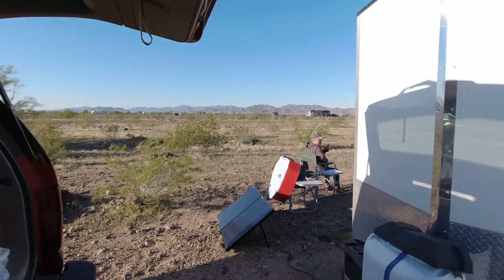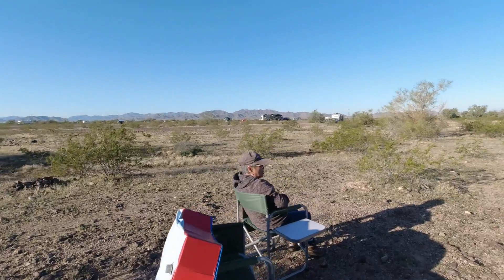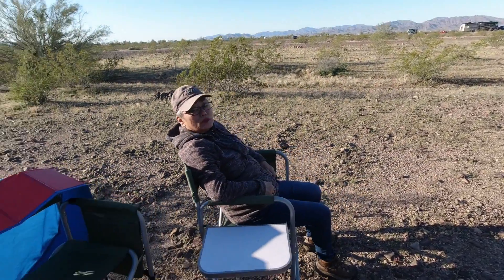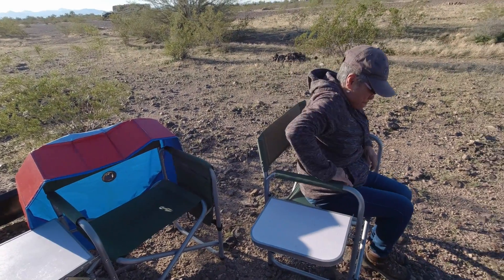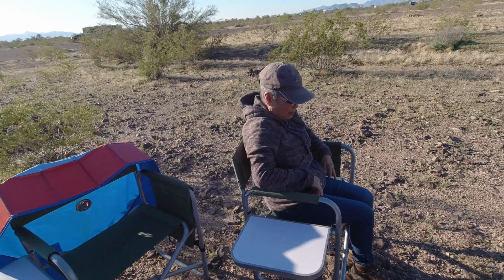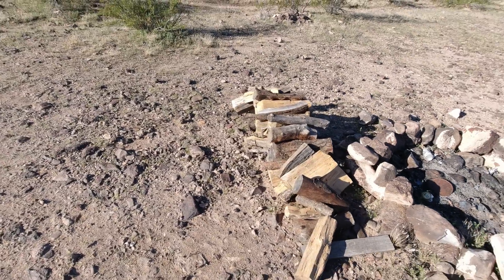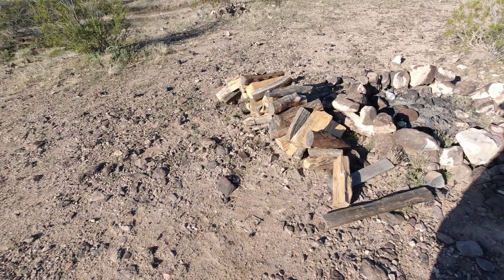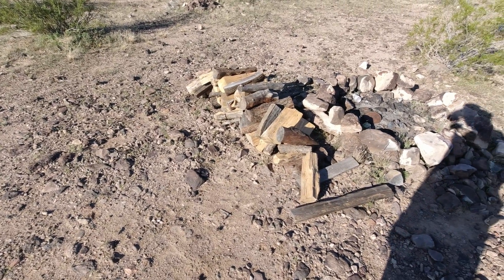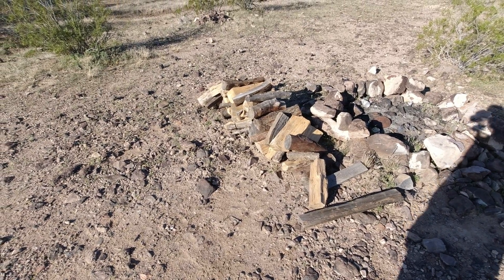Good morning! How are you? Just dandy. Time for coffee? Yep, okay, I'll get on it. The fellow camped next to us just brought us this big pile of firewood — that's enough for several nights even. What a nice thing. It's all hardwood.